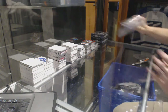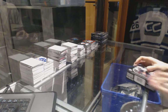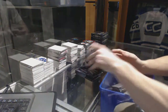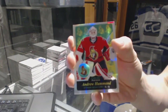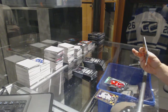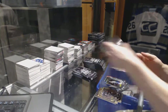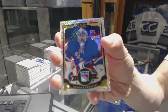Alright, on to box six. We've got a Retro Rainbow for the Ottawa Senators, Andrew Hammond. And a Marquee Rookie for the Red Wings, Dylan Larkin. Marquee Rookie Rainbow Tracks for the Ottawa Senators, Shane Prince. And a Marquee Rookie for the Canucks, Brandon Gaunce. Rainbow Tracks for the New York Rangers, Henrik Lundqvist.